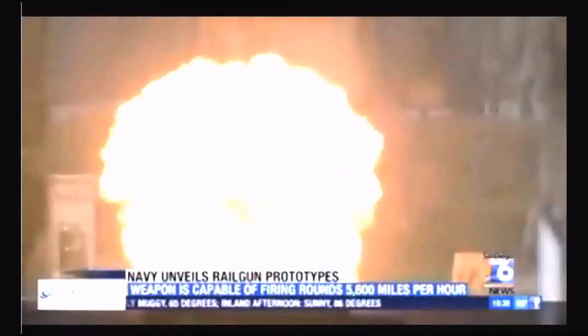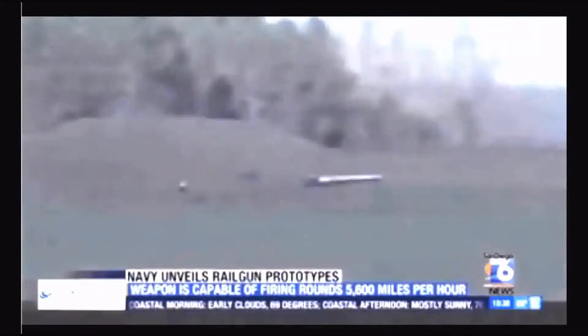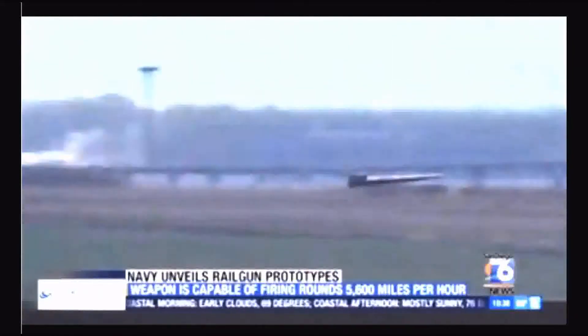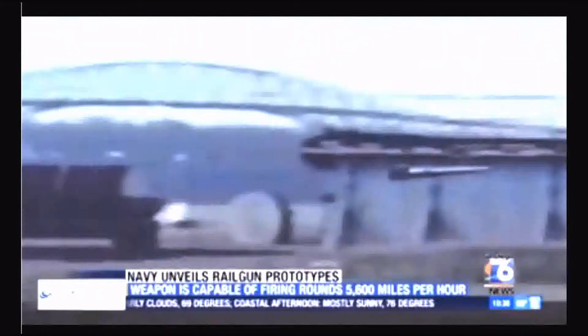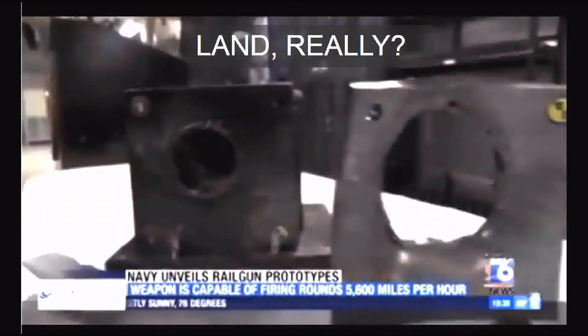There's nothing explosive inside or out. So that means sailors no longer have to handle propelling charges and the safety and reliability issues related to that. The rounds can travel 5,600 miles an hour — about six times faster than a bullet — and they can cut through just about anything on land, sea, or air.